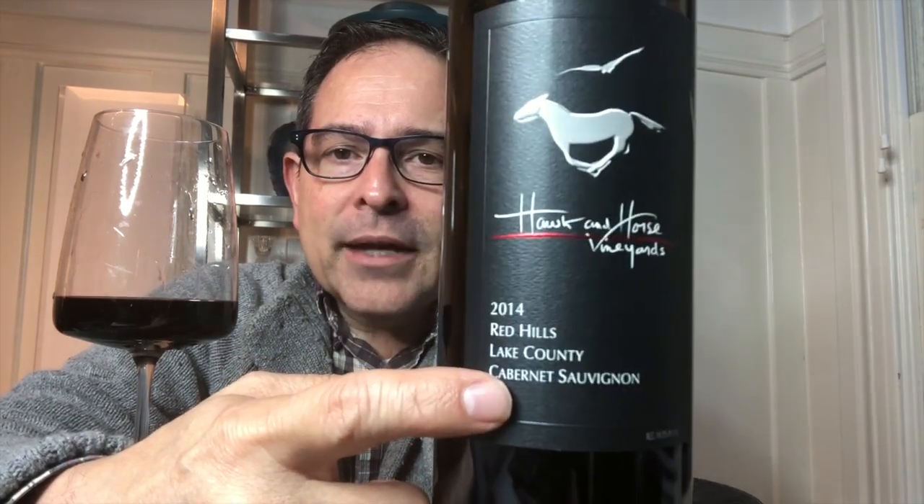Let me show you a closer detail of this wine. This is 2014 Vintage, Lake County, Red Hills — that's a sub-AVA — and Cabernet Sauvignon. Here's the back label for you to review. This wine is 98% Cabernet Sauvignon and 2% Petit Verdot.